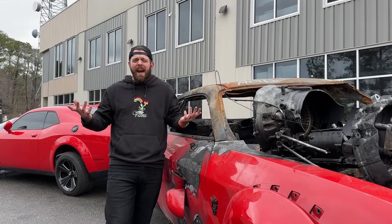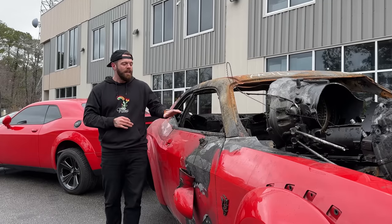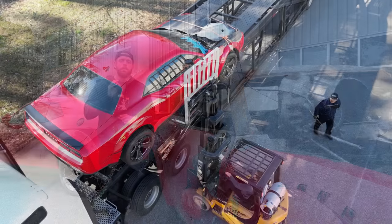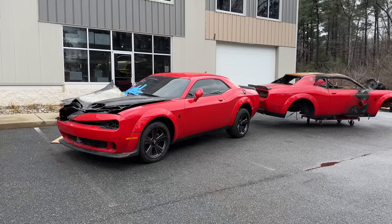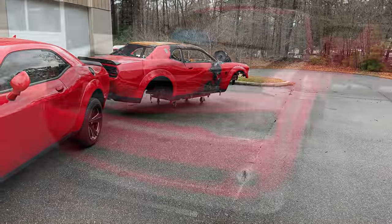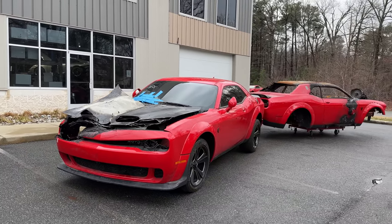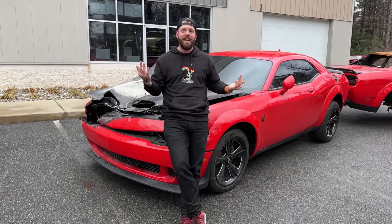Now that the engine build's underway, we have to make a decision on the chassis. Do we fix it, or do we replace it? Logic says we take this Demon and send it to the scrapyard. I even bought the perfect donor car, a $2,000 Hellcat Red Eye. But this is where things get complicated — this Red Eye chassis is beautiful. It's burned, but not burned-burned. It's just way too nice to cut up for the parts we need for the Demon, which is pretty much everything.